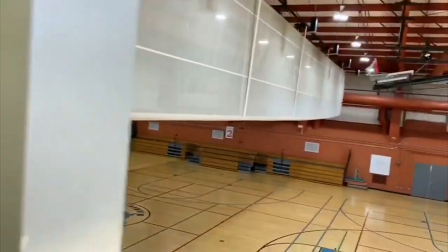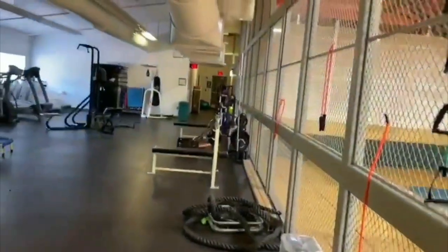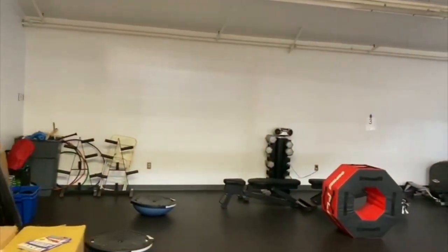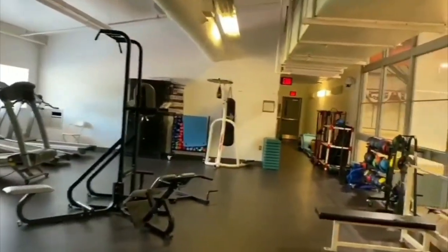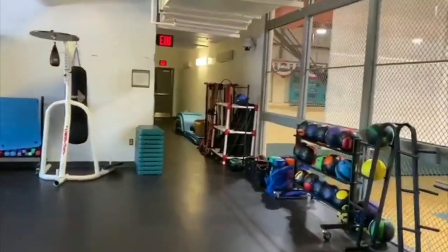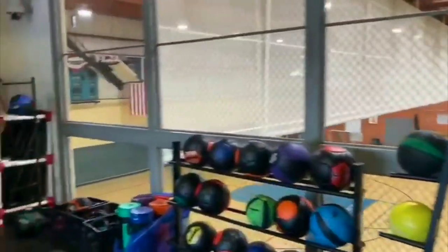This is our weight room — another area that we use. We also have our fitness nightclub, where students come and participate. If you want to get in shape or stay healthy after school, this is another place you could come to work out. As you can see, we have different equipment that we use.